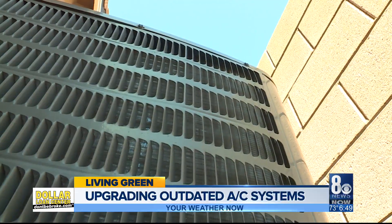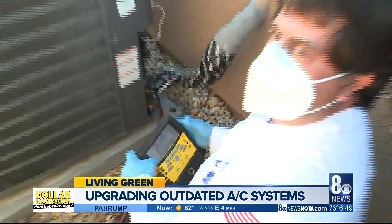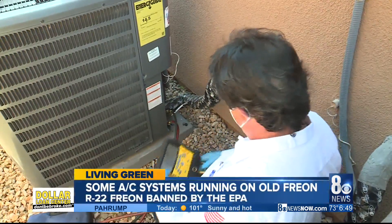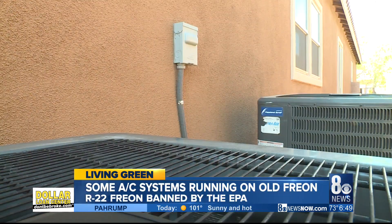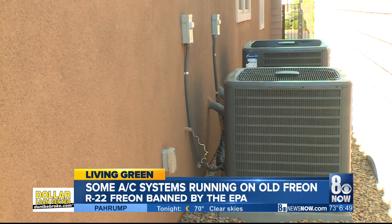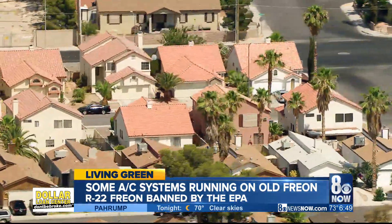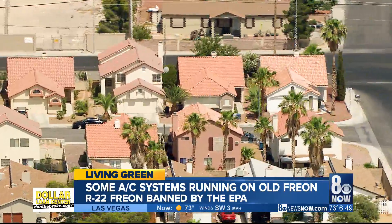Prepping your air conditioner for the summer marathon of heat is crucial. But if your AC is on the fritz, you may be facing a bigger issue than just a service call. Air conditioners pre-dating 2010, which still cool many of our homes here in the desert, run on ozone-depleting R-22 Freon, now banned by the EPA.